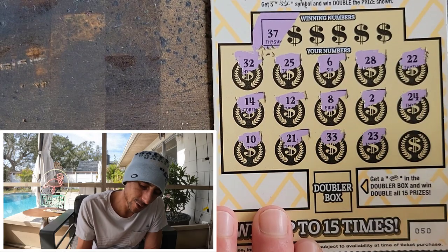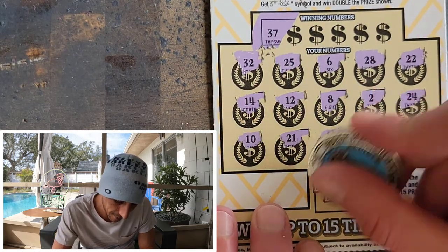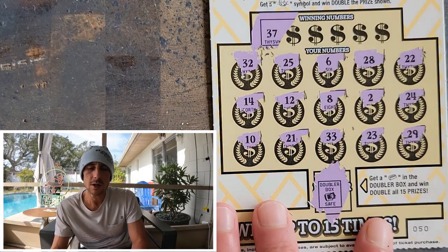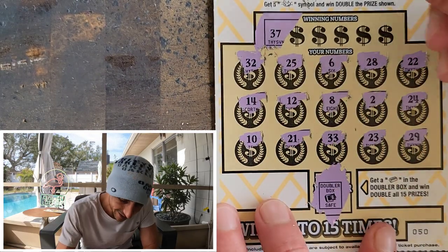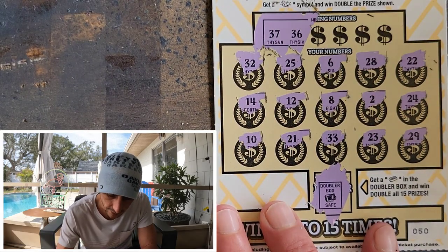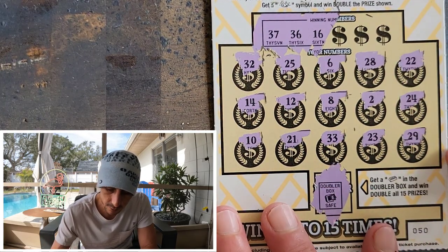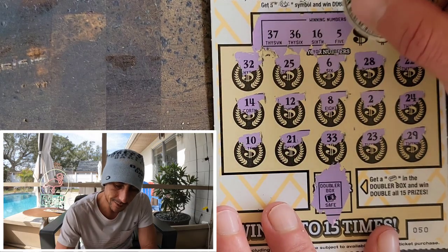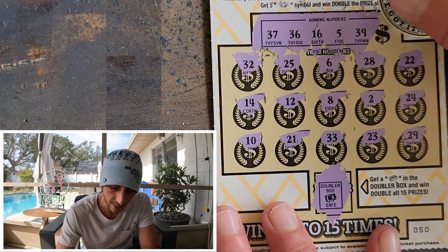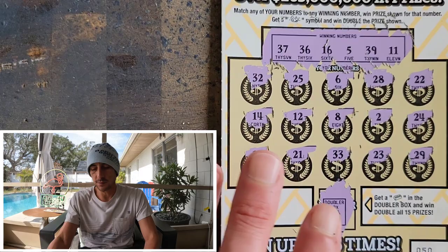I'm kind of surprised there's not more nuggets — which maybe is a good thing. Let's find out — maybe we don't even have to scratch our numbers if we're really lucky. 37, 36 — sweet, do we have a sweet? We don't. Fiver, 6, 39, 29, and the gambler's number 11 — one off. This is a loser. Ticket 51, nine tickets remaining. We got $90 to scratch, we're at $365, still down $235.